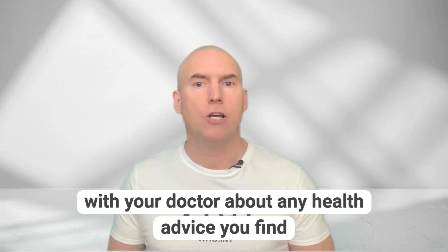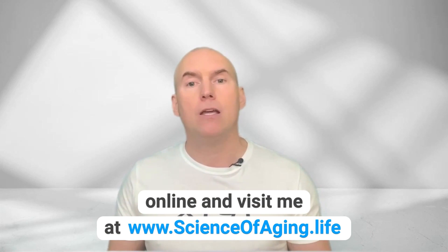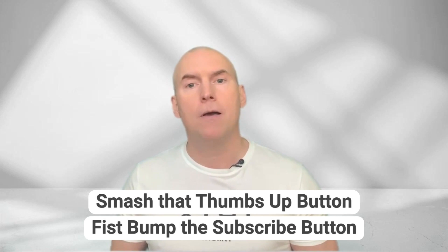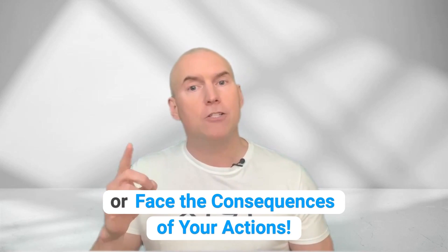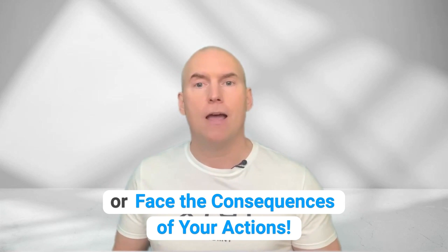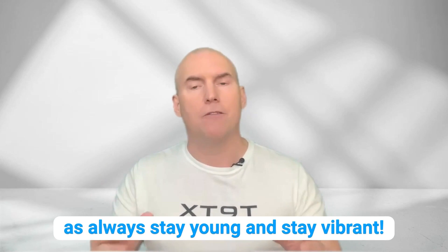Remember, always chat with your doctor about any health advice you find online, and visit me at www.scienceofageing.life. Smash that thumbs up button, fist bump the subscribe button, or face the consequences of your actions. As always, stay young and stay vibrant.